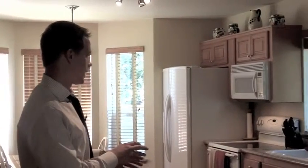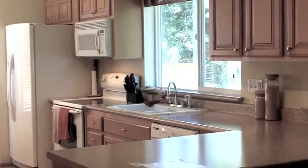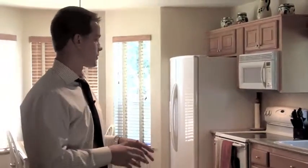Now that we've got the potential buyers through the front door, let's look at a few things that will help put your house on the top of their list. Welcome to the kitchen — most of the personal items have been removed, the counters are cleared off, it's always clean, and small kitchen appliances are put away. We're really showing folks how much space you have and how you can utilize it.